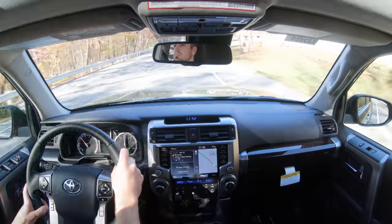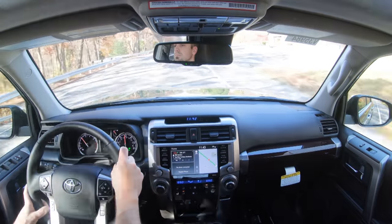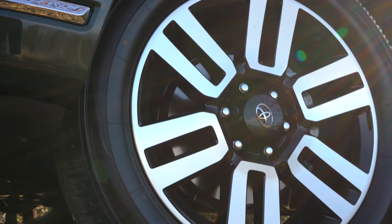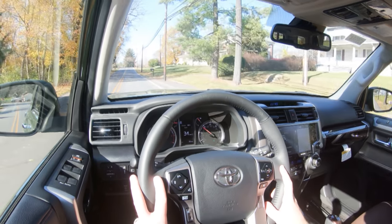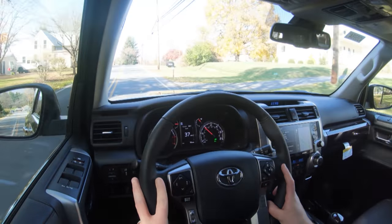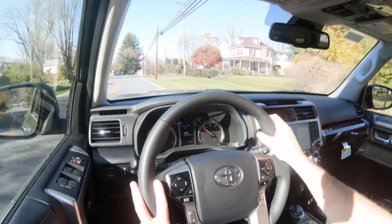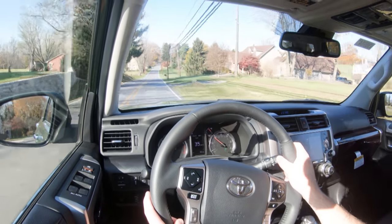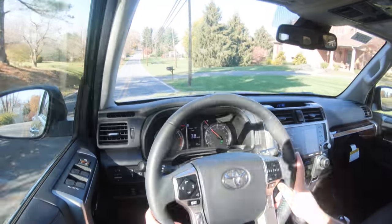Along with acceleration, braking is equally important. As expected, you will find four-wheel ventilated disc brakes. The 60-to-zero stopping distance comes in at 127 feet. Braking feel is actually perfectly fine — I've had no issues with it. It definitely feels fine especially for the size of this SUV, bringing you to a stop without any issues.